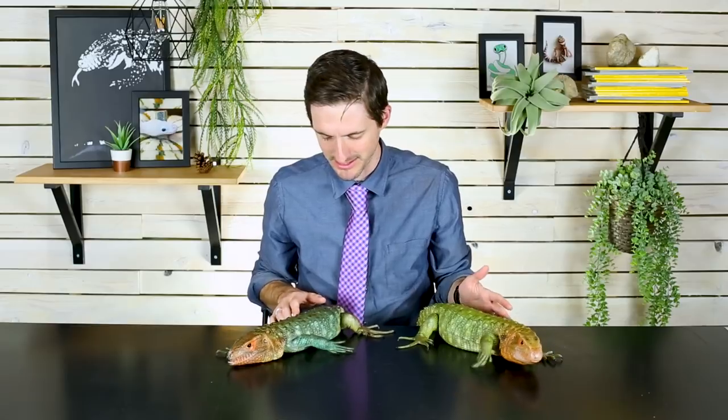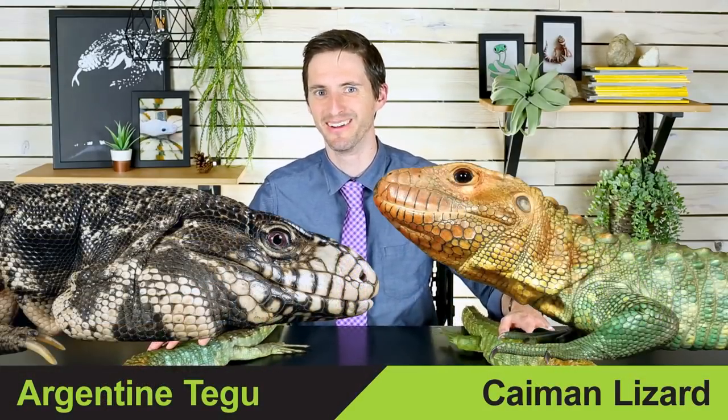To help you sort this out, we've decided to put the caiman lizard and the Argentine tegu head to head. That means crowning a champion will come down to our three head-to-head categories.